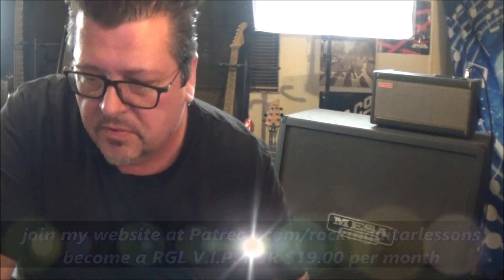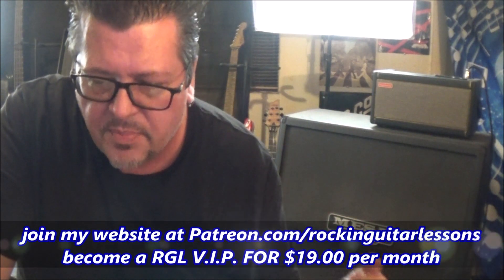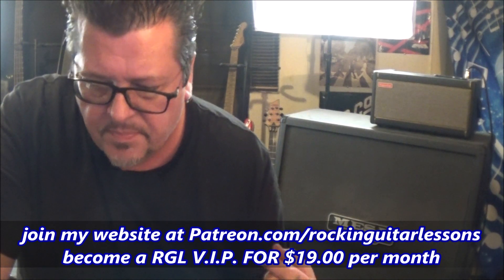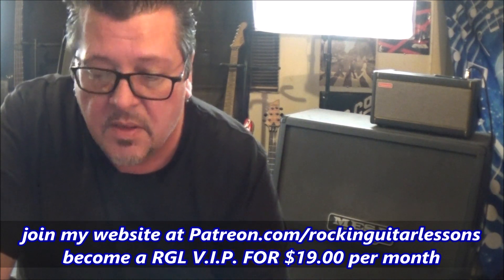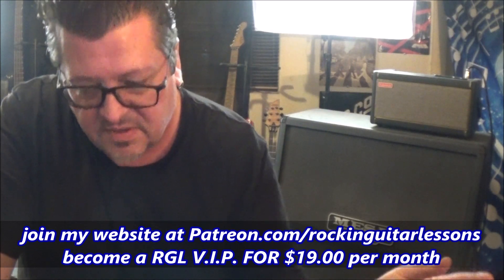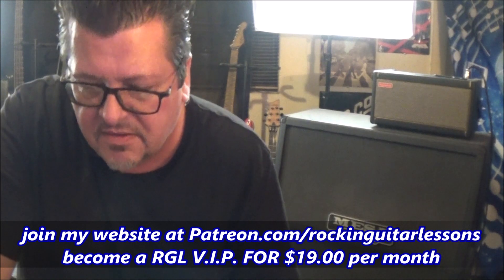For example, bundle number 33 is Mötley Crüe number 2 — 'Merry Go Round,' 'Piece of Your Action,' and 'Too Fast for Love.' Siouxsie and the Banshees: 'Candyman,' 'Into the Light,' and 'Cascade.' I've also got a theme songs bundle — number 36 — with Barney Miller on bass, Dukes of Hazzard on guitar, and The Lone Ranger on guitar.